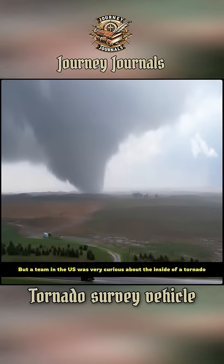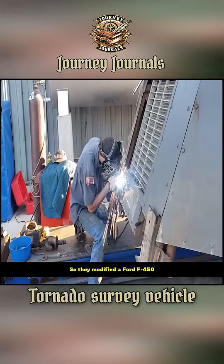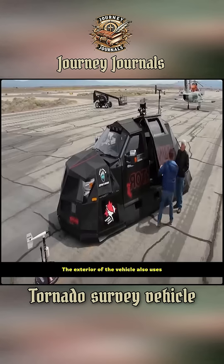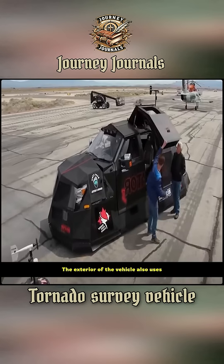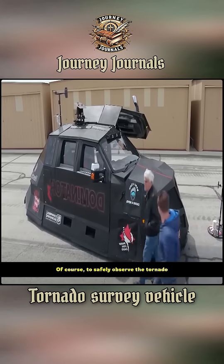But a team in the US was very curious about the inside of a tornado, so they modified a Ford F-450. Avoiding being sucked in isn't easy — the exterior of the vehicle uses 16-gauge steel armor plating to safely observe the tornado.